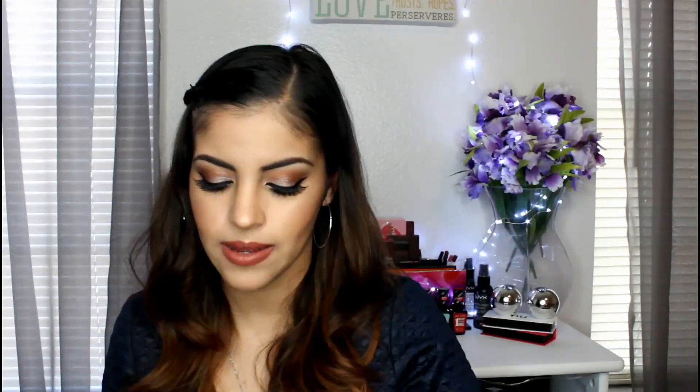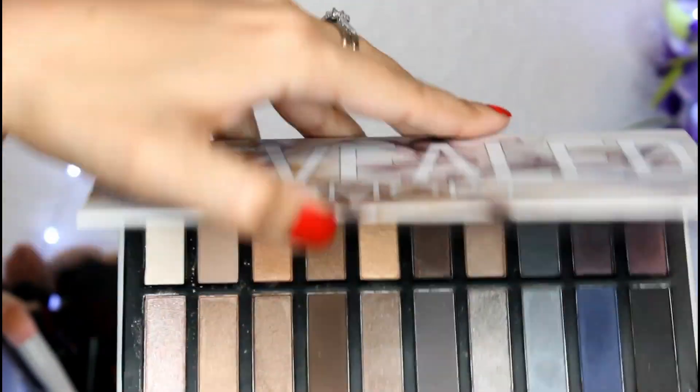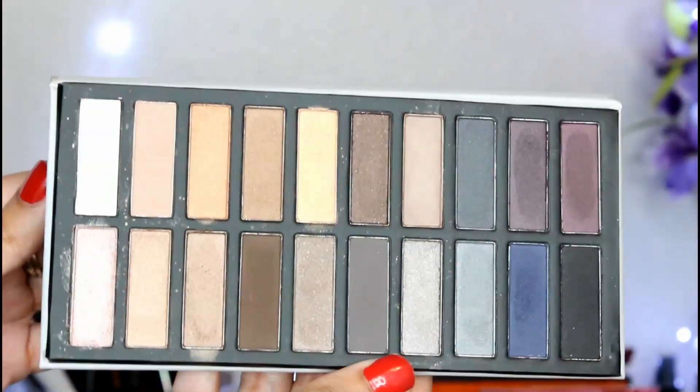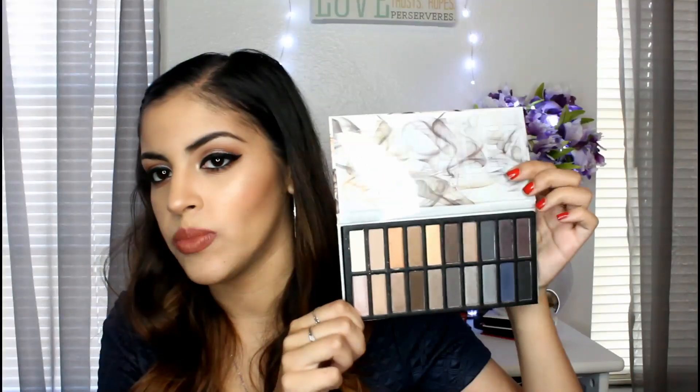This is the Revealed Smoky Palette from Coastal Scents Cosmetics. It retails for $39.95 and it's full-size. When I open this up, it's supposed to be similar to the Urban Decay Smoky Palette. Coastal Scents comes out with these Revealed palettes and they're sort of mimicking that — probably not as great quality, but the same concept. I already swatched it because I could not help myself, and I definitely can't wait to play around with this.